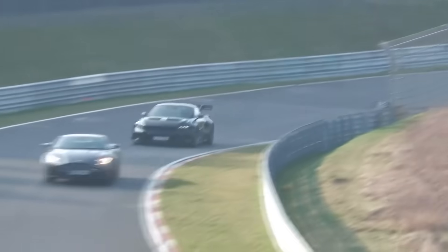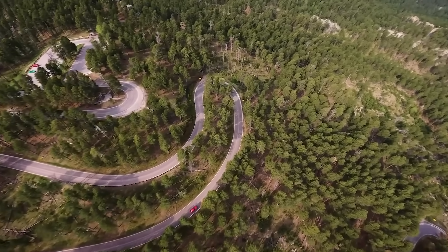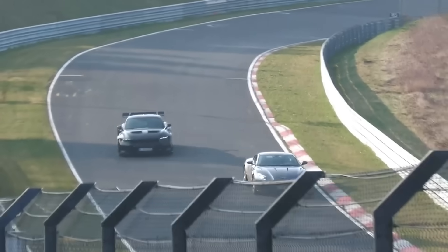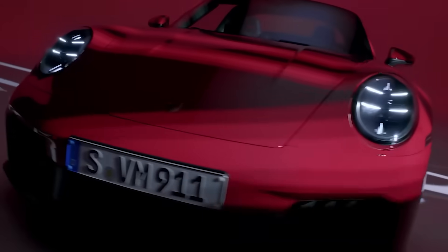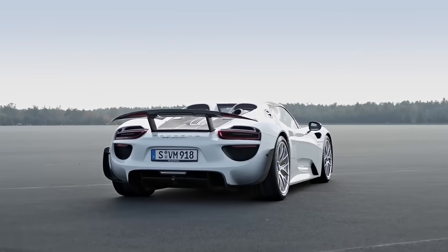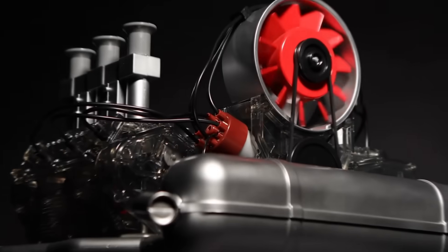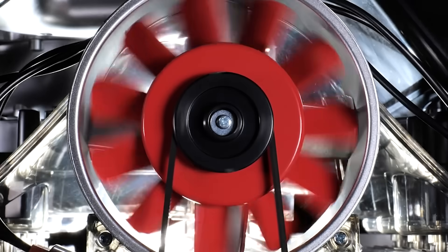When you think of Porsche, what comes to mind first? The sleek curves of the 911, the sound of a high-revving engine, or maybe the brand's racing pedigree. But Porsche's deep-seated obsession with the boxer engine is one of the most defining and, some might say, most underrated parts of its DNA.